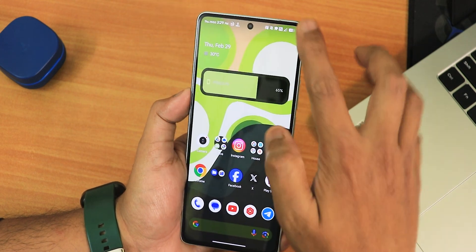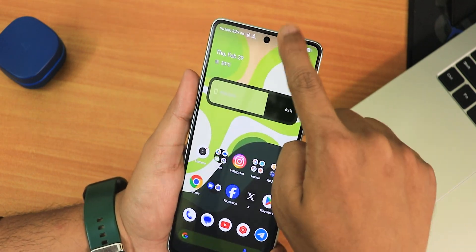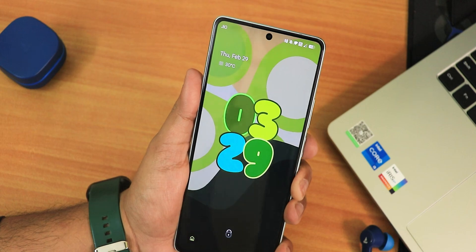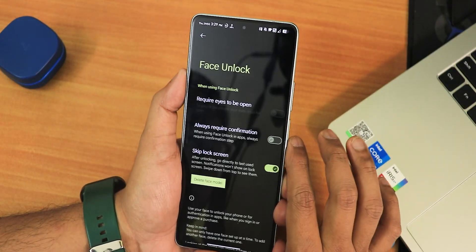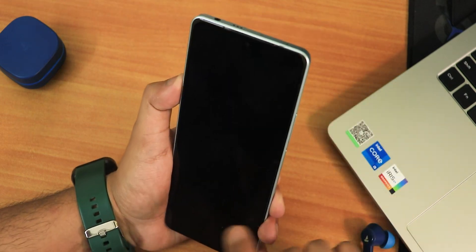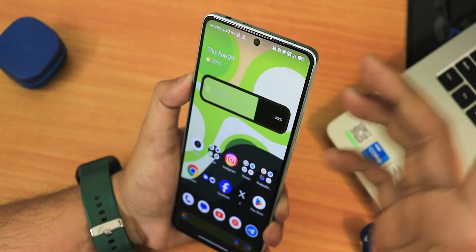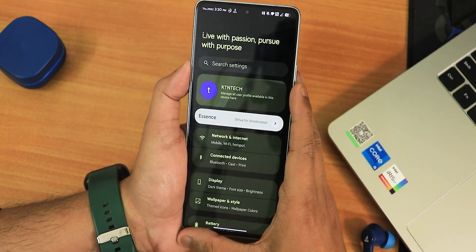Just notice how fast the fingerprint scanner unlocks the device — it's one of the fastest fingerprint scanner experiences I've seen, with no issues so far. The speed is consistently very fast. For face unlock: in settings there's no swipe-up-on-lock-screen requirement — it just straight-up unlocks as soon as you go to the lock screen, without asking you to swipe. I'm slightly disappointed there's no app lock, but leaving that aside.